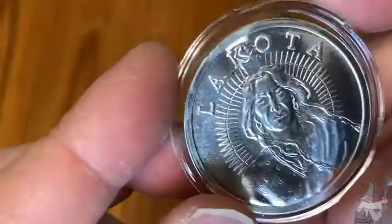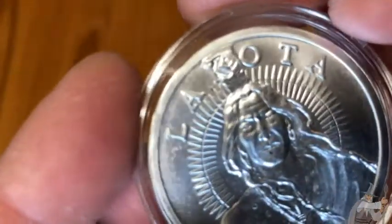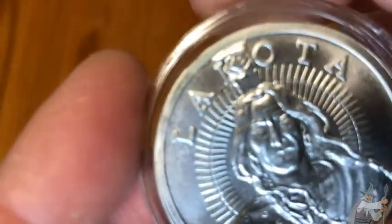Wow, what a coin. Lakota. Beautiful. And this is supposed to be 99.9% silver.